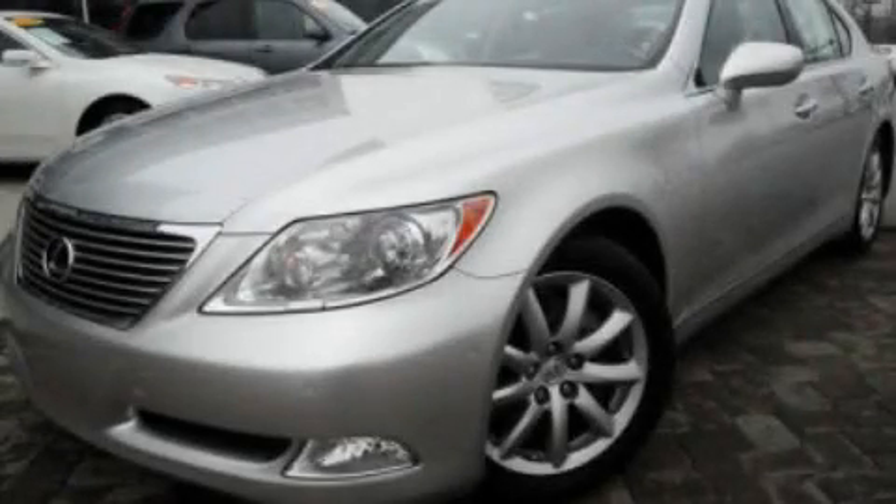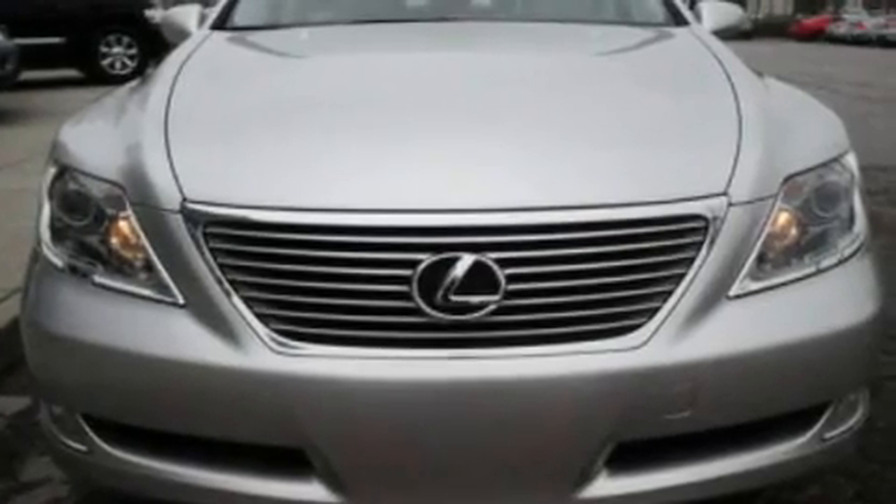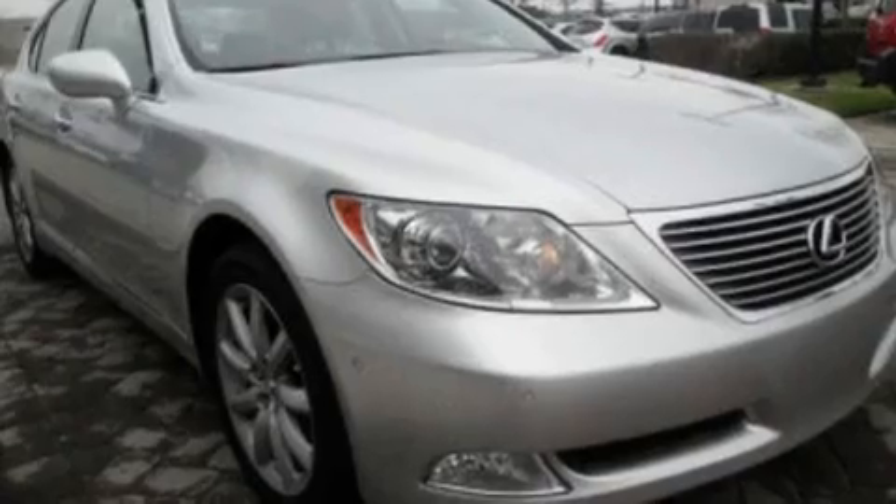This is a 2007 Lexus LS460, a great fit and finish. It features a 4.6-liter eight-cylinder engine and an eight-speed automatic transmission.